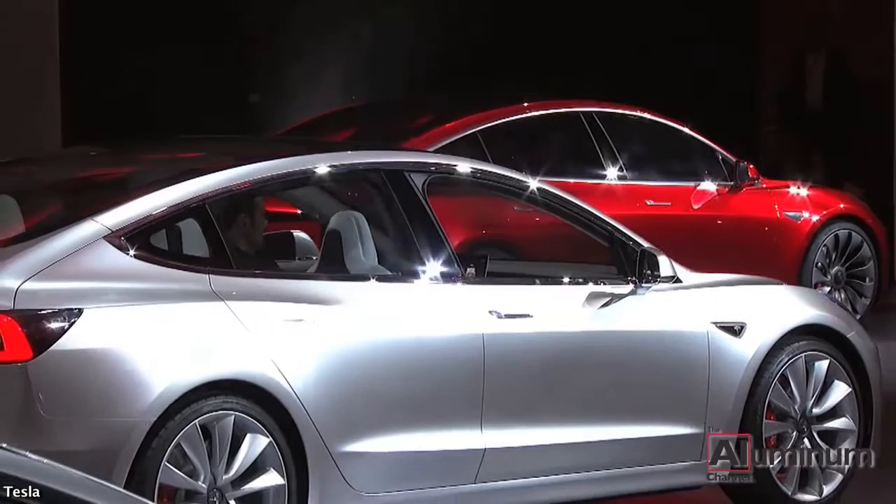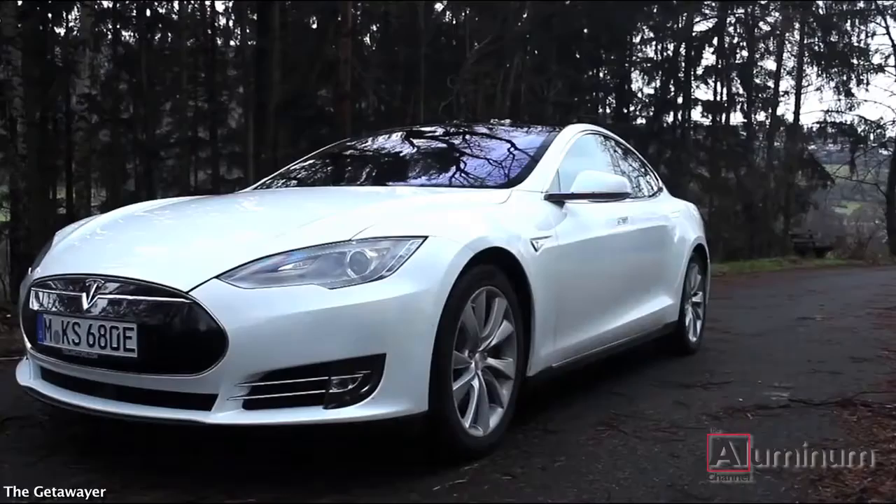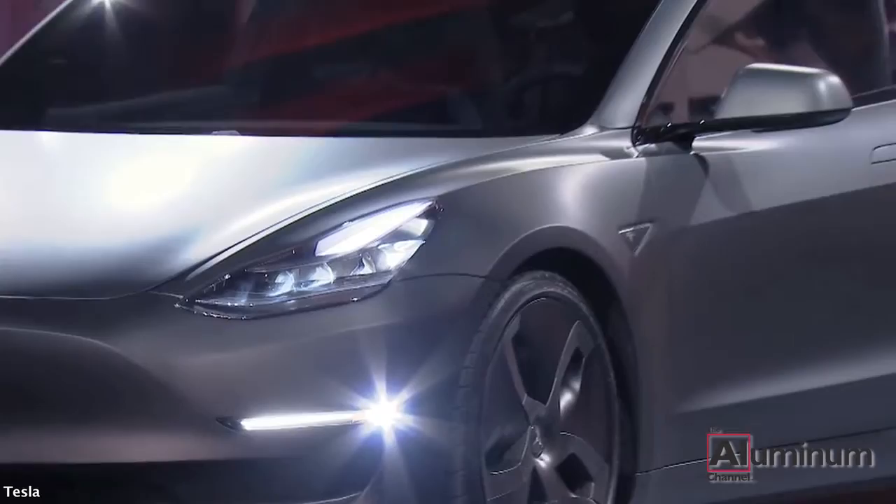The Model 3 is the most affordable car Tesla has ever offered. But what really sets it apart from its predecessors is the way in which the body is constructed. While the Model S and X are almost exclusively made of aluminum, the body of the Model 3 is rumored to be made of steel.